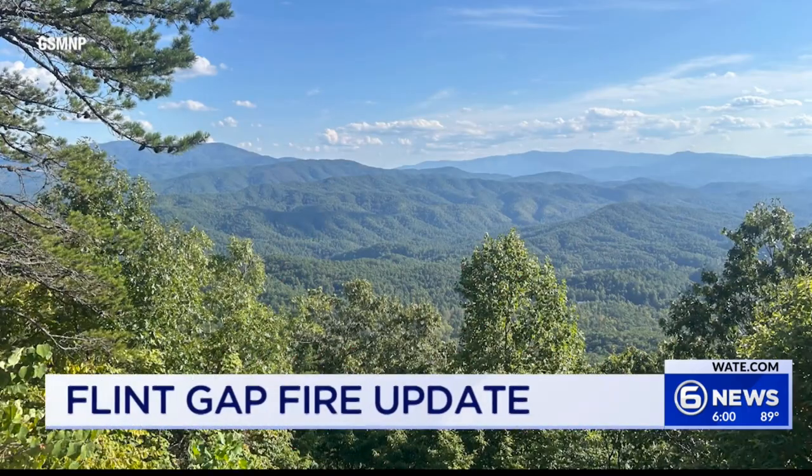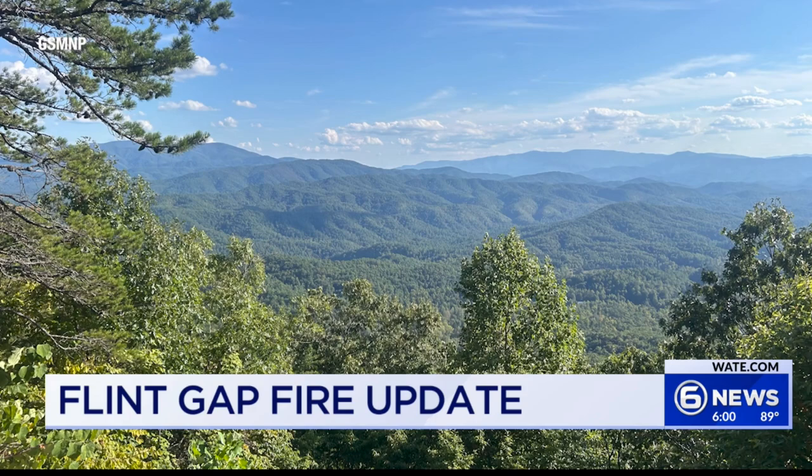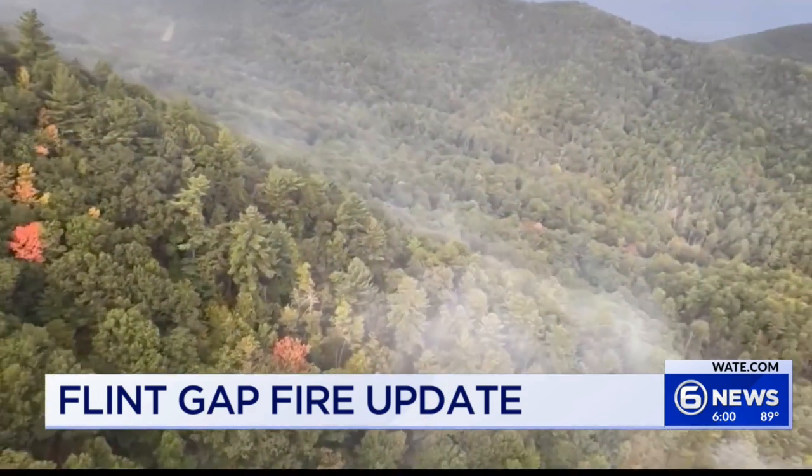The Flint Gap Fire has been burning in Great Smoky Mountain National Park for nearly a month now, but it is now 75% contained. This is a photo of what the area currently looks like. Park officials tell us crews are extinguishing hot spots and remaining areas of heat within the perimeter today.